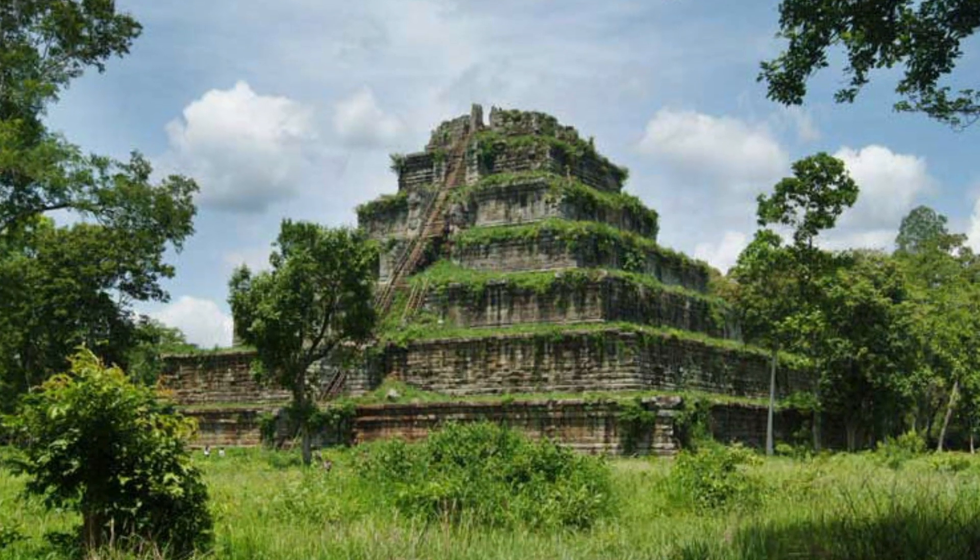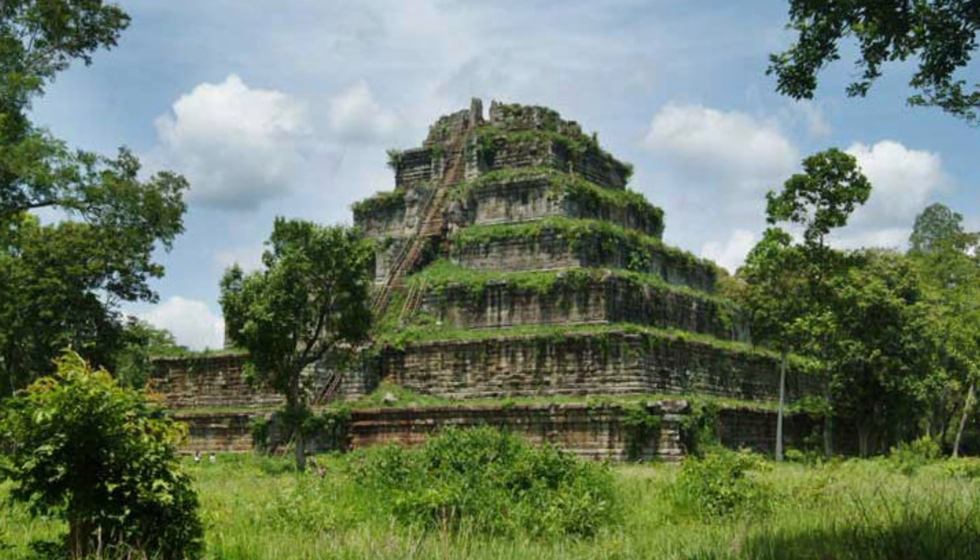Did I mention that it also has this super beautiful seven-tier pyramid? Honestly guys, do not sleep on Koh Ker. After you visit this site, you're going to be saying like, Angkor what? I'm sorry guys, that was a really bad joke.